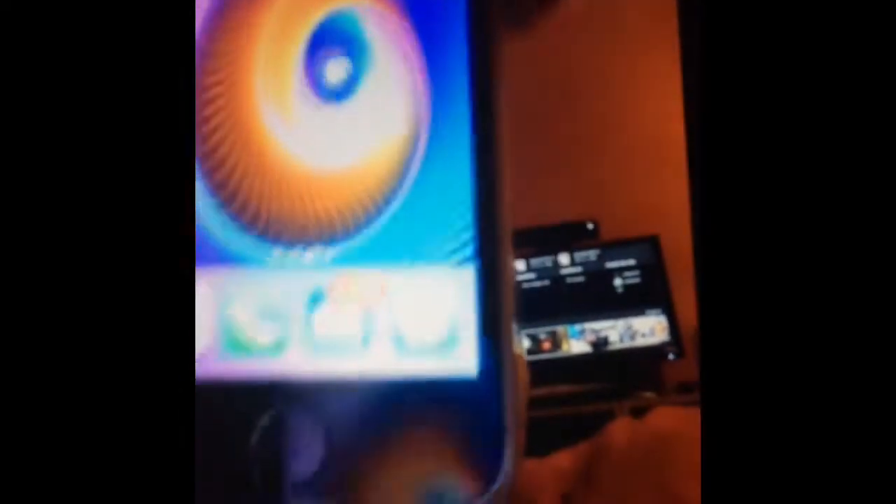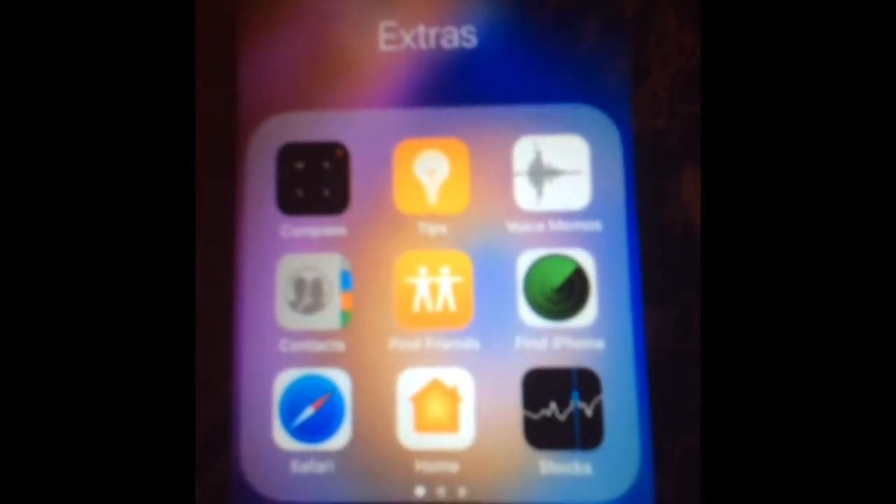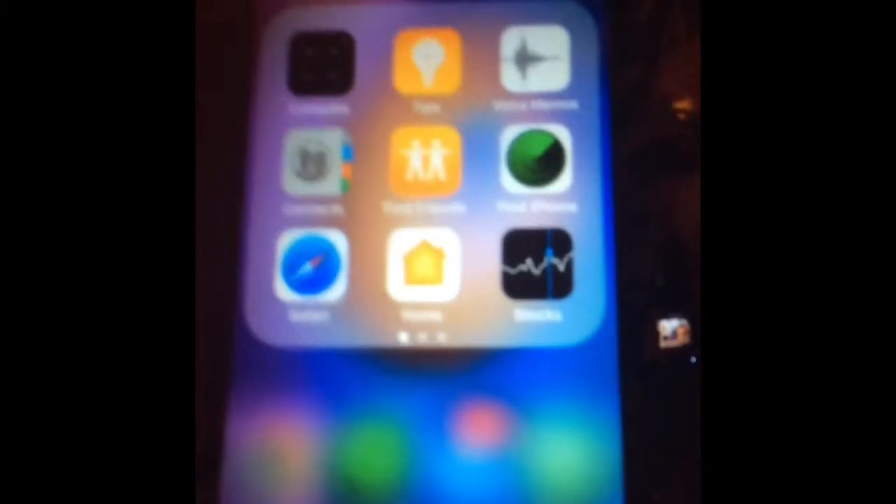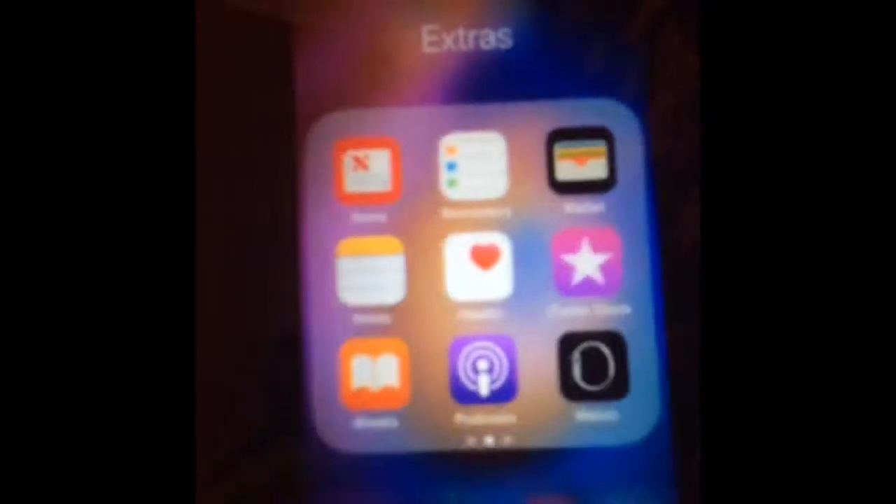At the bottom I've got Chrome, Phone, Mail, and Messages — and I've got 3,230 mails. Under 'Reference' I've got Clock, Weather, Maps, Calendar, and Calculator. Under 'Extras' I've got Compass, Tips, Voice Memo, Contacts, Find Friends, Find iPhone, Safari, Home, Stocks, News, Reminders, Wallet, Notes, Health, iTunes Store, iBooks, Podcasts, Apple Watch, Music, and Files.